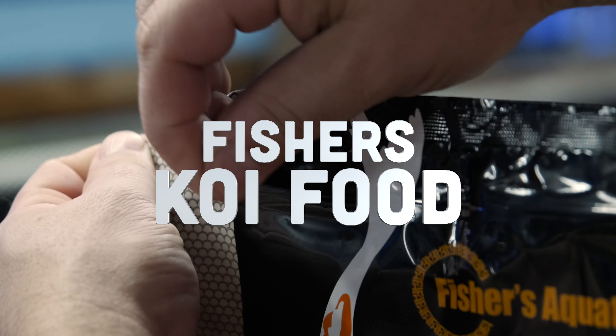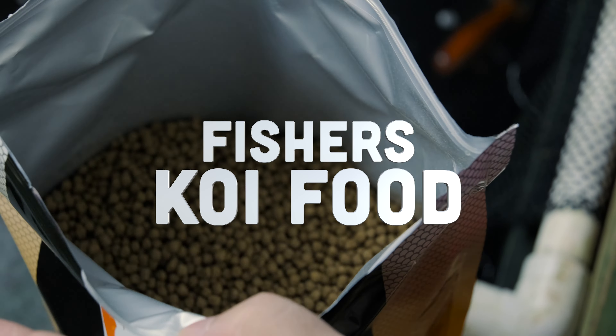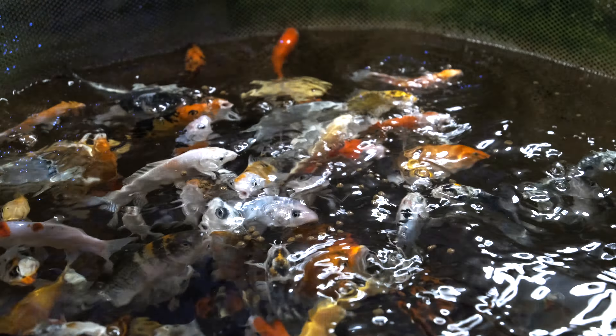Make sure you check out the Fisher's Koi food as well. It is a great food, very high quality, a lot of protein, great for your fish. If you haven't tried Fisher's food yet, our fish absolutely love it — we notice really good color and growth with this food.